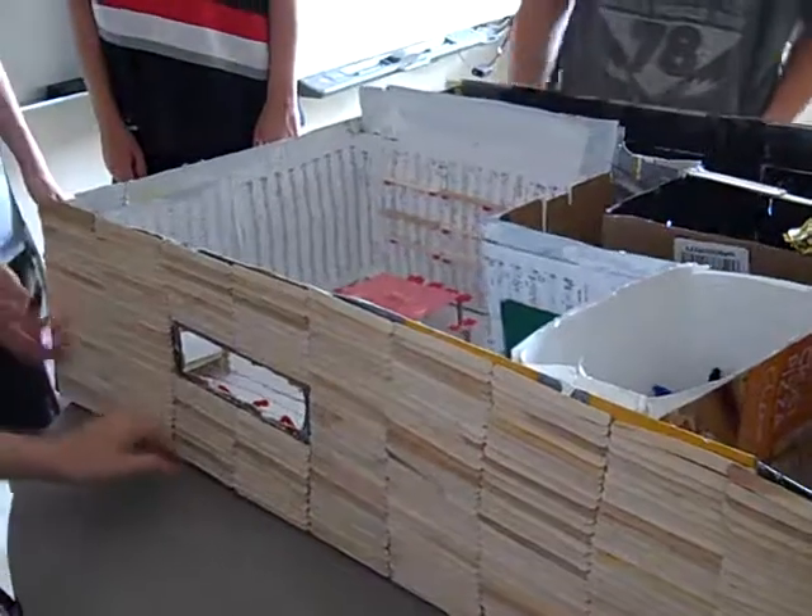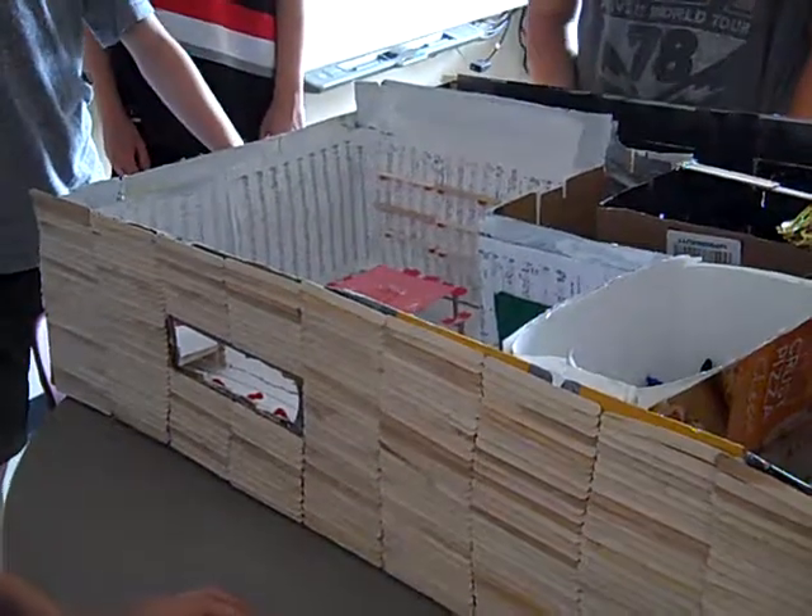I covered almost the entire outside with popsicle sticks, gluing them on one by one. I used so much hot glue and my hands hurt so much.